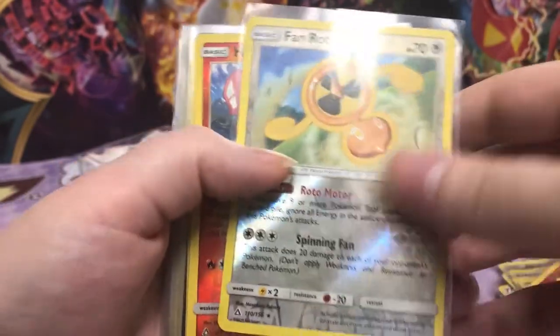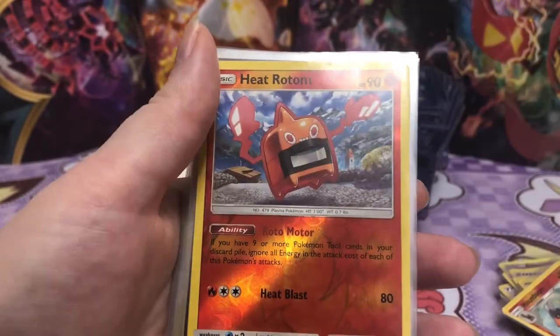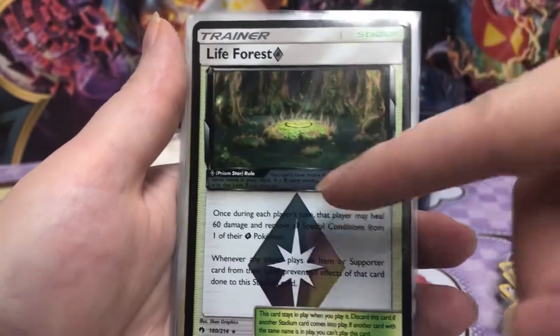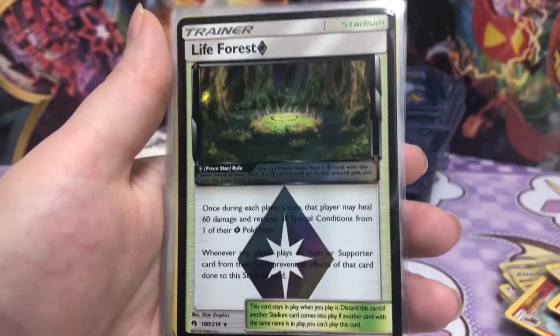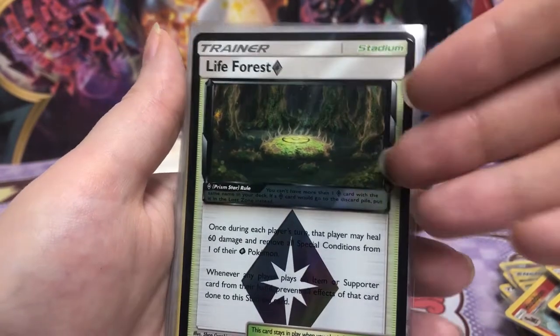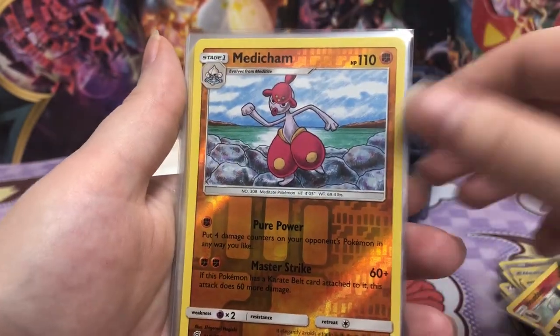Fan Rotom — I can't say I've ever seen a fan Rotom. Heat Rotom. I like this card. This gives me a Magic the Gathering feel. I don't know if it's because a lot of the channels I watch are Pokemon, Magic the Gathering, and Yu-Gi-Oh. It's like, this doesn't give me a Yu-Gi-Oh feel, but I like it.